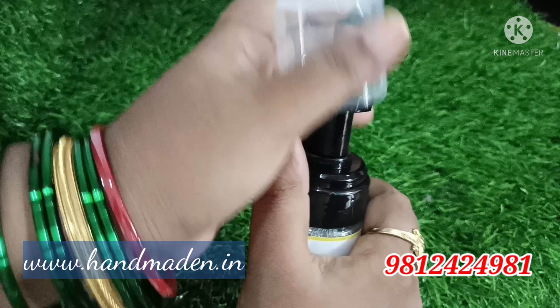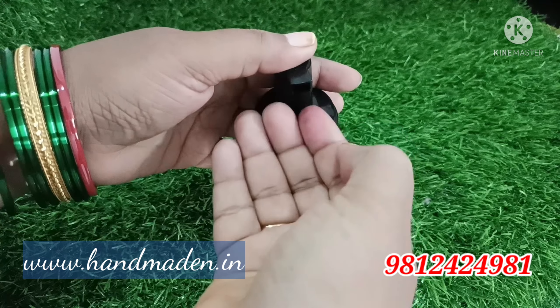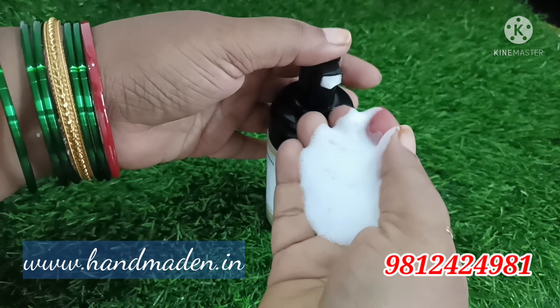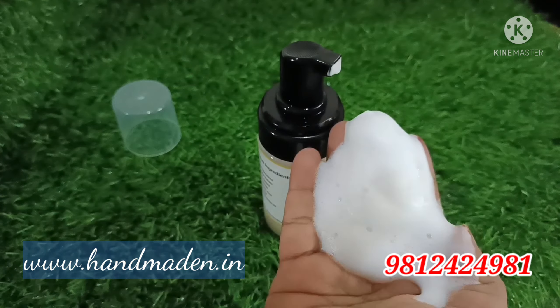For application, I am going to use the Foaming Face Wash. Once you apply 3 to 4 pumps, you apply it to the face to make it more healthy. When you apply it for 5 to 7 seconds, the skin becomes very smooth and bright. You can see the difference in the face wash.